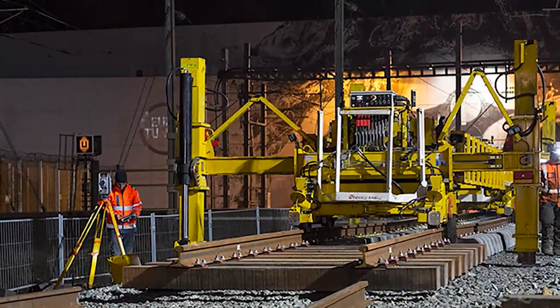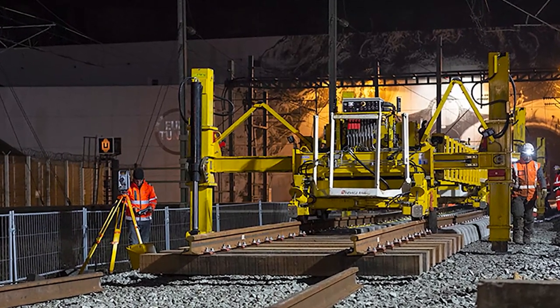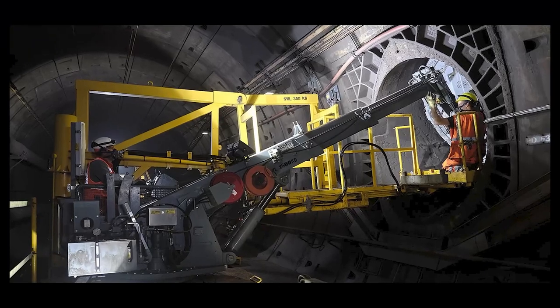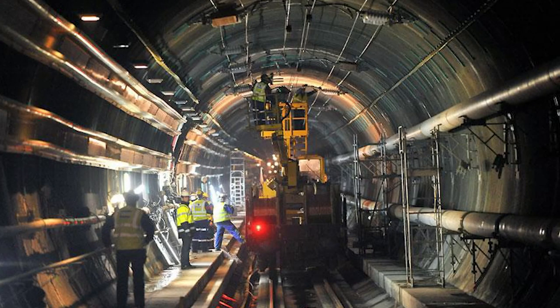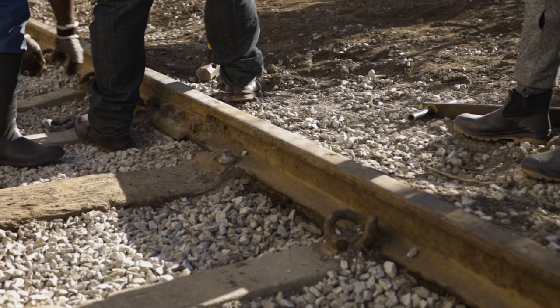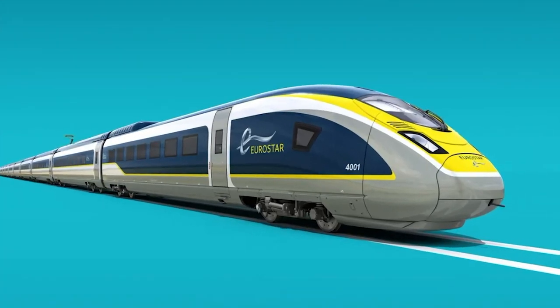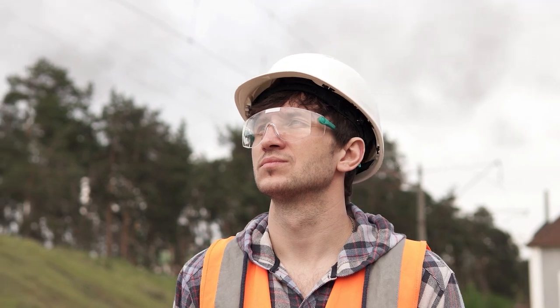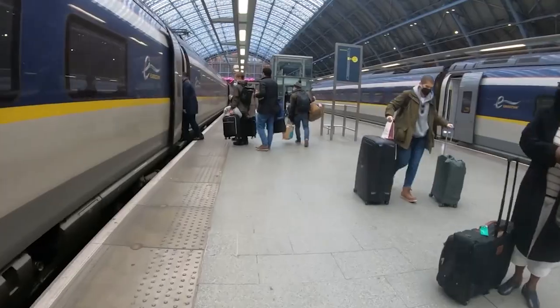Beneath the waves, maintenance crews use innovative vehicles that can operate on both rail and road. These multi-purpose machines, often referred to as maintenance shuttles, are like something straight out of a science fiction movie. They zoom along the tracks, inspecting and repairing the tunnel walls, the railway lines, and even the overhead power lines that power the Eurostar trains. These crews work in shifts around the clock, ensuring that every inch of the tunnel is in top-notch condition for your journey.